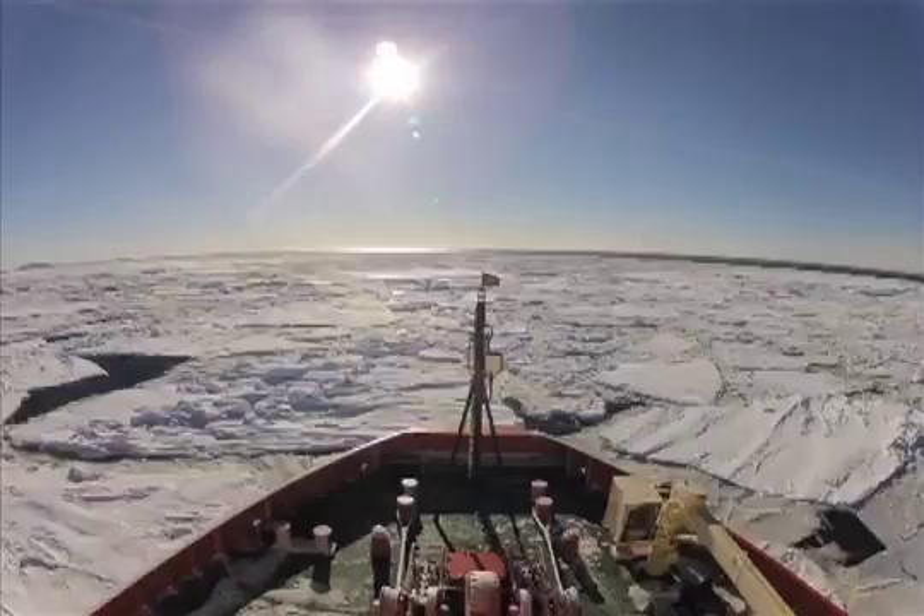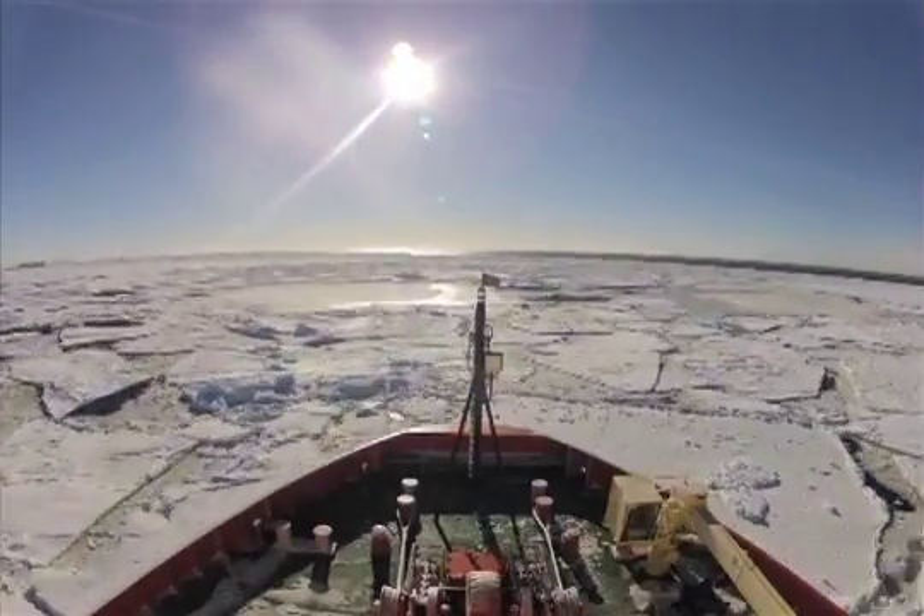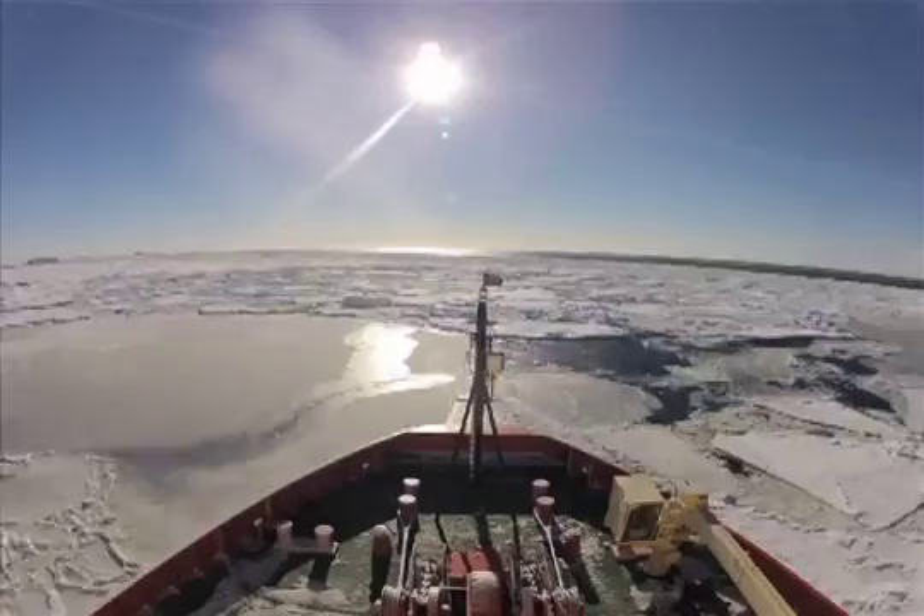We've been working out on this ship in the Antarctic now for about 10 days. We're well into the research program. We're in a really interesting place called Terra Nova Bay. This is an absolutely incredible place.